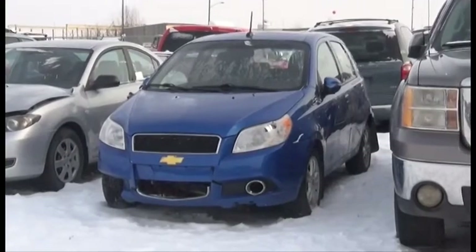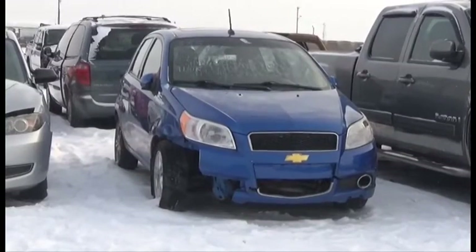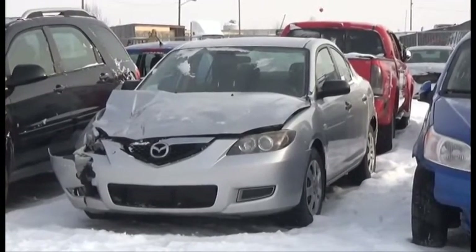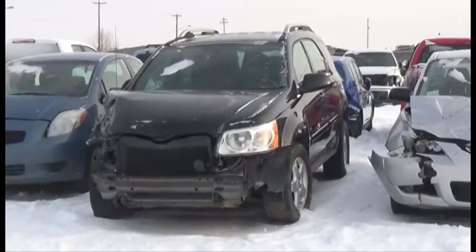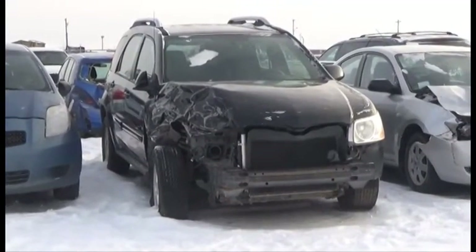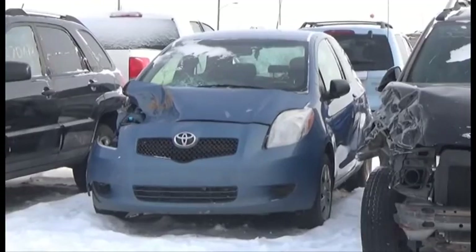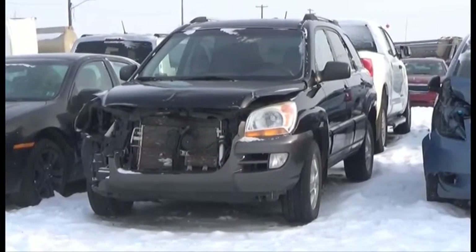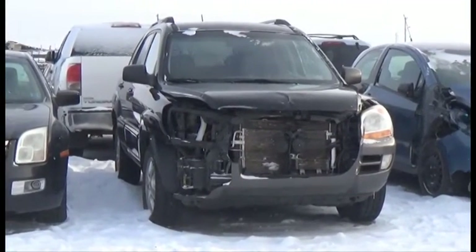Lot number 335 is the 09 Chevy Aveo LT, AOD Loaded Power Center, 110K. Lot number 333 is the 06 Pontiac Torrent, V6 AOD Loaded. Lot number 332 is the 08 Toyota Yaris, Loaded. Lot number 331 is the 07 Kia Sportage LX, V6 AOD All-Wheel Drive Loaded Leather Heated Seats, Power Center.